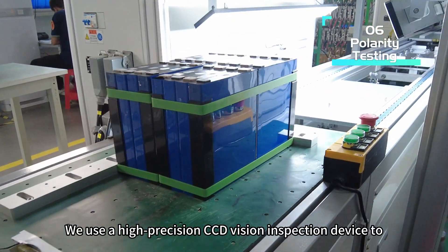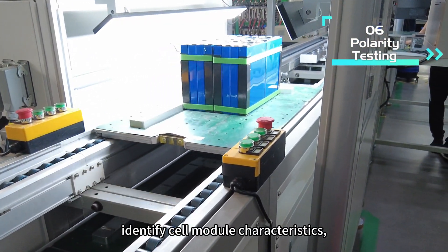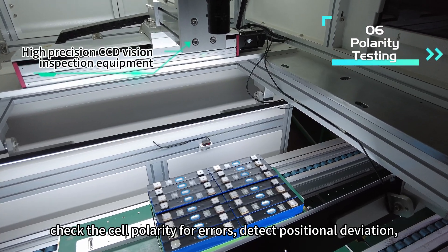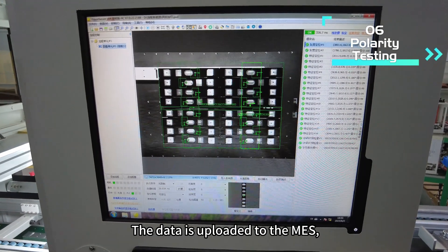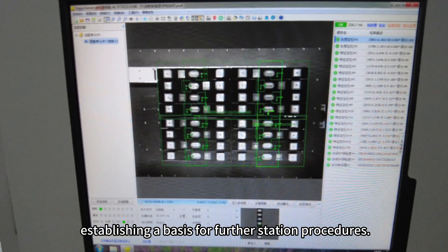We use a high-precision CCD vision inspection device to identify cell module characteristics, check the cell polarity for errors, detect positional deviation, and read the 2D barcode of the cell module. The data is uploaded to the MES, establishing a basis for further station procedures.